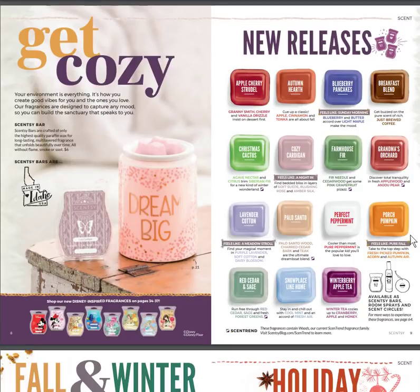Let's get cozy right away with the Dream Big warmer. Scent bars are made right in Idaho — they're handcrafted there. We have a bunch of new releases: apples, cherry strudel, autumn hearth, blueberry pancakes, breakfast blend, Christmas cactus, cozy cardigan, farmhouse fur, grandma's orchard, lavender cotton, Palo Santo, perfect peppermint, porch pumpkin, red cedar and sage, snow place like home, and winter berry apple tea.